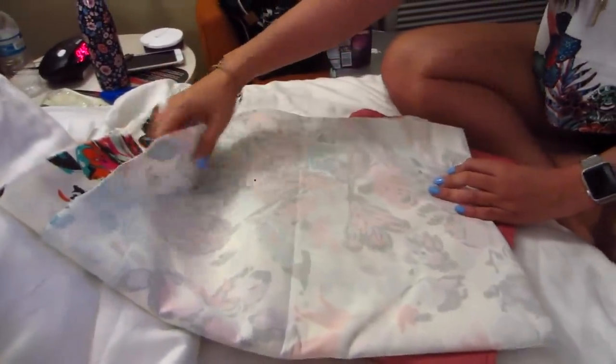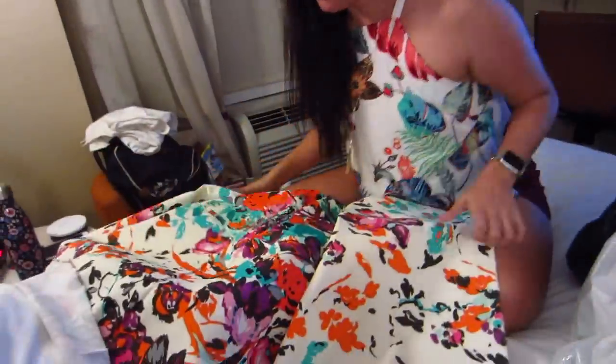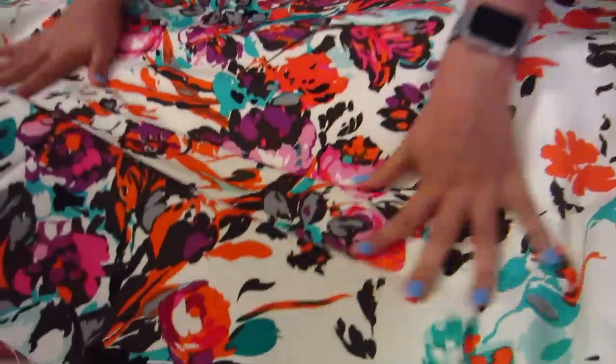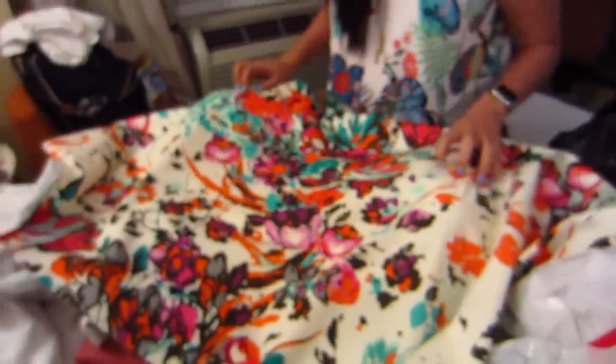My splurge there was this stretch twill — I think it might be 100% cotton. It has a lot of really fun, vibrant colors; it's very soft and structured a little bit. I'm going to get a big shot of the print.